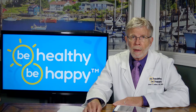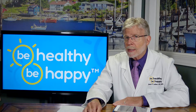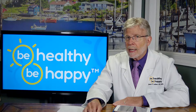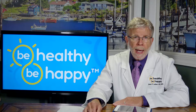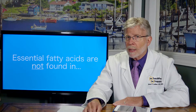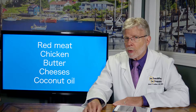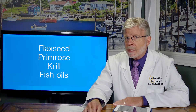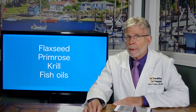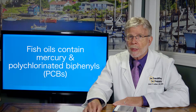Omega-3s are abundant in flaxseeds, walnuts, and canola oils, with EPA and DHA found in herring, salmon, crab, and oysters. Essential fatty acids are not found in red meat, chicken, butter, cheeses, or coconut oil. Flaxseed, krill, and fish oils are excellent supplement sources of essential fatty acids.